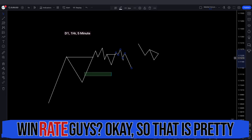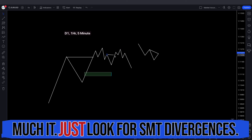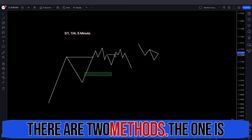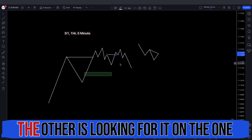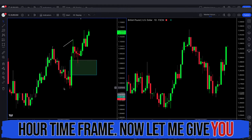Who doesn't like a higher win rate? So that is pretty much it — just look for SMT divergences. There are two methods: one is looking for SMT on the daily, and the other is looking for it on the one hour time frame. Now let me give you guys some examples.